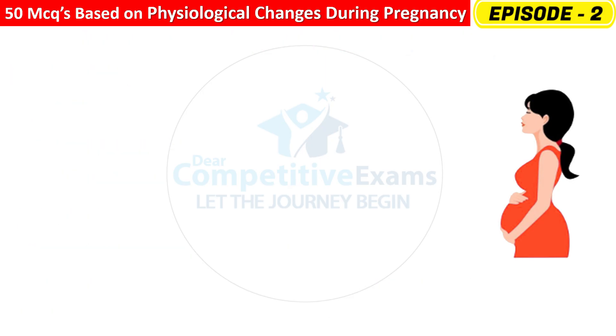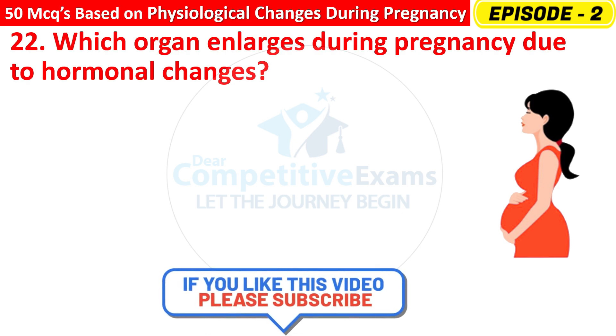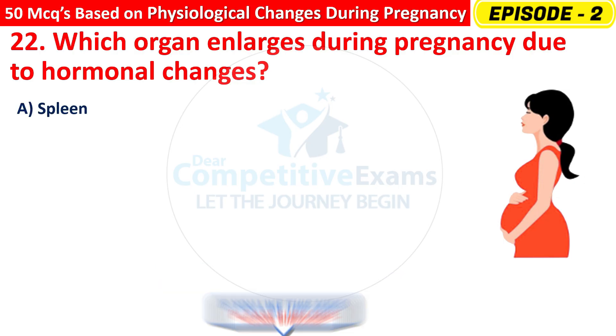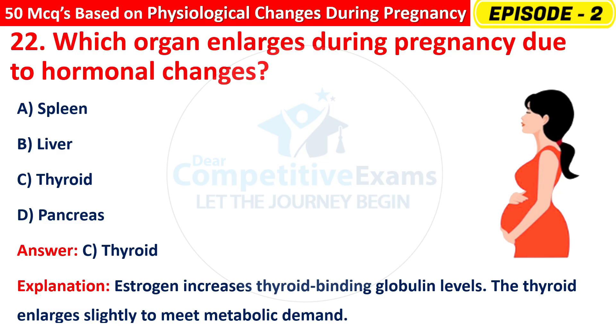Question 22: Which organ enlarges during pregnancy due to hormonal changes? Options are: Spleen, Liver, Thyroid, or Pancreas? The right answer is C — Thyroid. Estrogen increases thyroid-binding globulin levels. The thyroid enlarges slightly to meet metabolic demand.